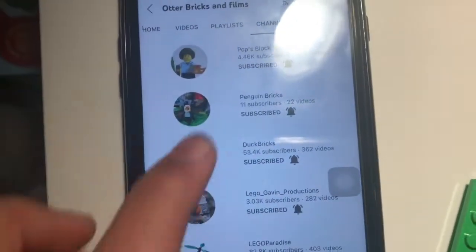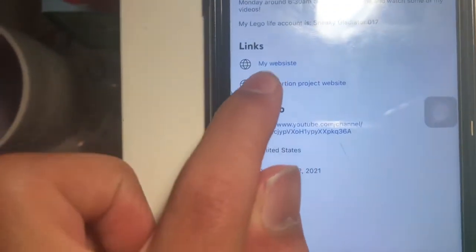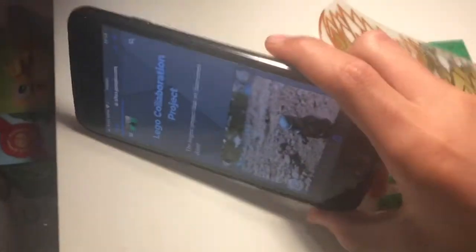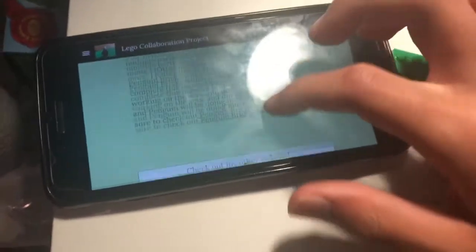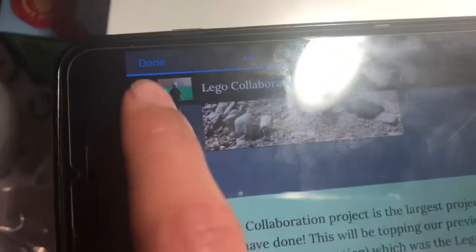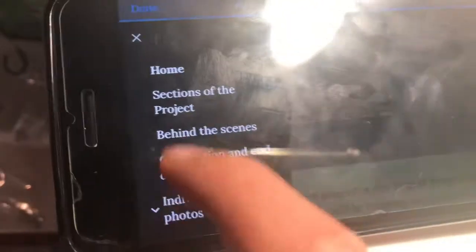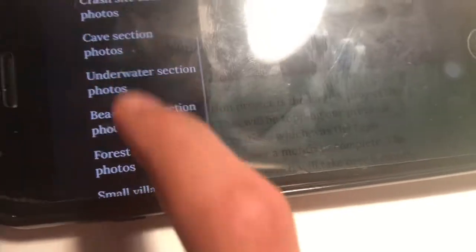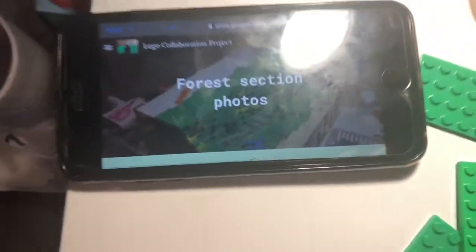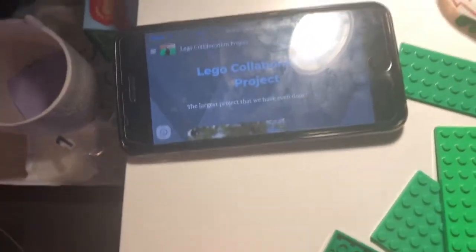I just wanted to point out that I actually have a website for the collaboration project. If you go to my channel and click the collaboration project website link, you can go to the website and see everything — the collaboration, channels, and stuff. You can also press the three lines at the bottom to see individual photos and everything, like the forest section. I just wanted to show you there's actually a website for the collaboration project — I made it, so make sure to check it out. The link will probably be in the description.